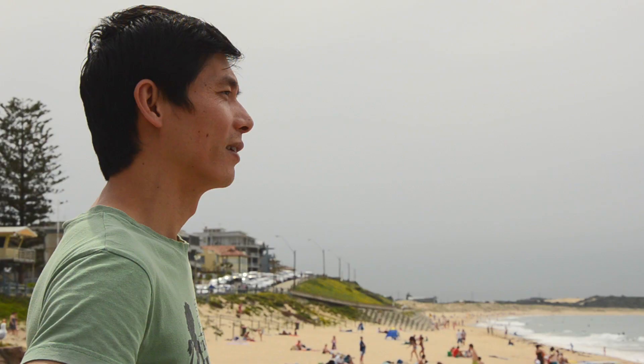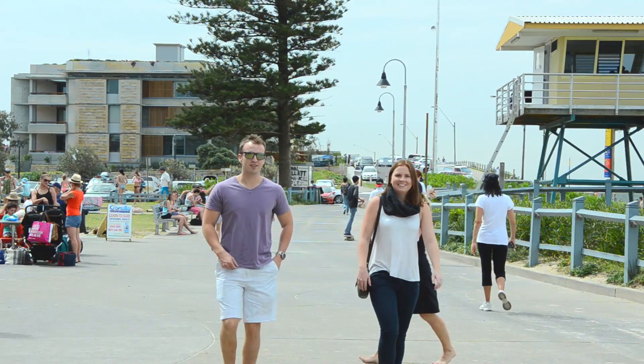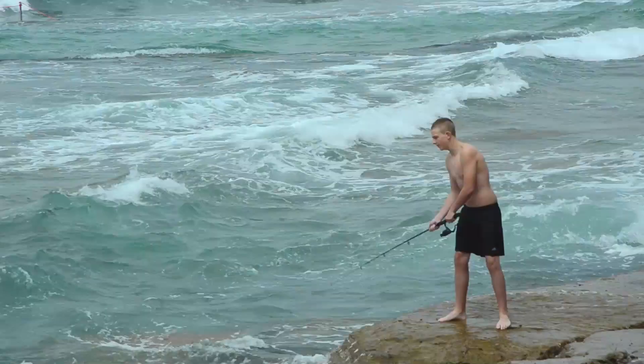Cronulla is located in the southern suburbs of Sydney. It's accessible by train and car. On weekends, this walk is often packed with locals and it's easy to see why — there's something to do for everybody.